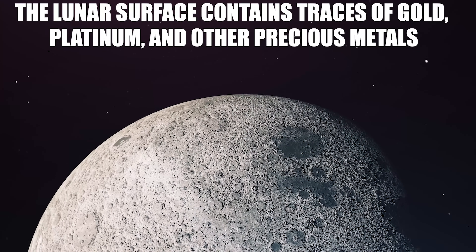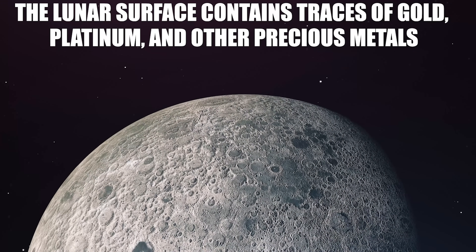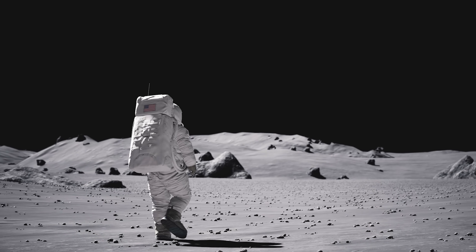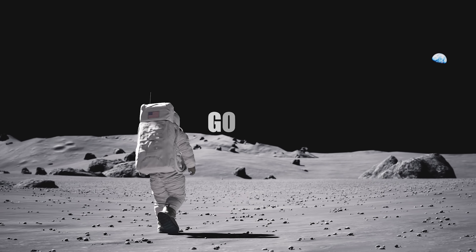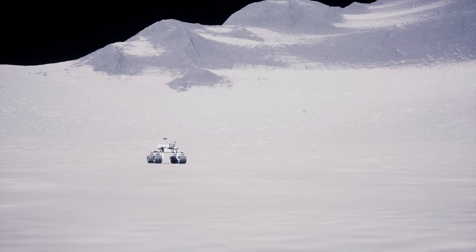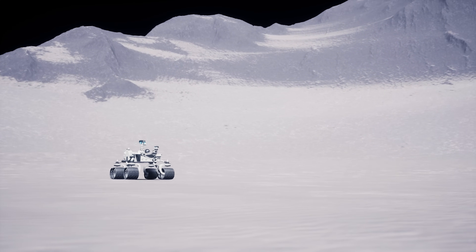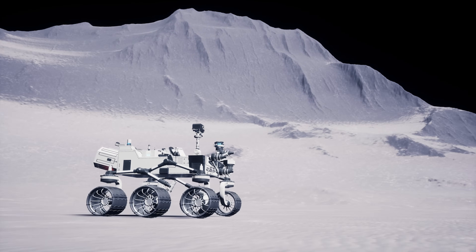The lunar surface contains traces of gold, platinum, and other precious metals. One of the lesser-known but scientifically confirmed aspects of the moon is that its surface harbors traces of precious metals such as gold, platinum, palladium, uranium, and rhodium. These elements are not found in large quantities, but their mere presence has piqued the interest of scientists and private companies alike, especially in the context of future space mining.